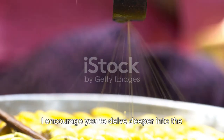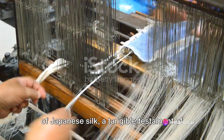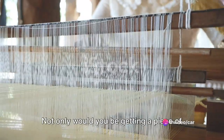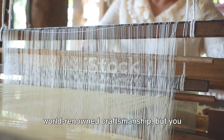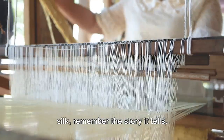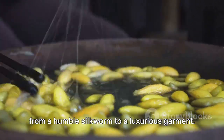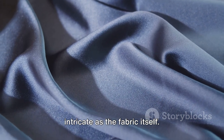I encourage you to delve deeper into the world of silk production. Perhaps even consider purchasing a piece of Japanese silk — a tangible testament of a beautiful process. Not only would you be getting a piece of world-renowned craftsmanship, but you would also be supporting a tradition that has been passed down through generations. So, the next time you see a piece of silk, remember the story it tells. It's not just a fabric; it's a journey from a humble silkworm to a luxurious garment — a journey that's as fascinating and intricate as the fabric itself.